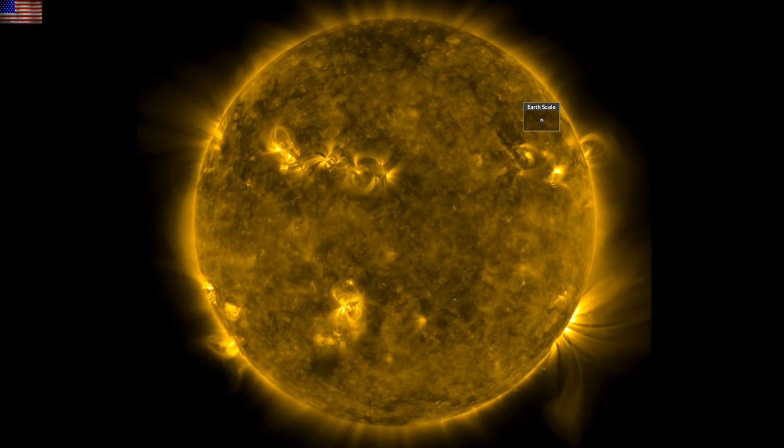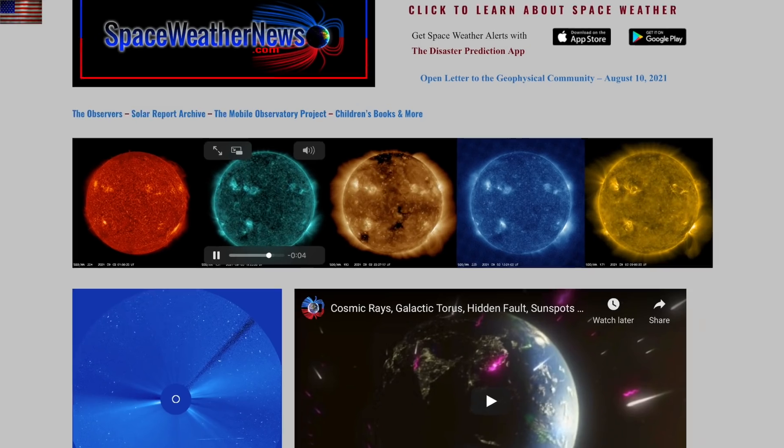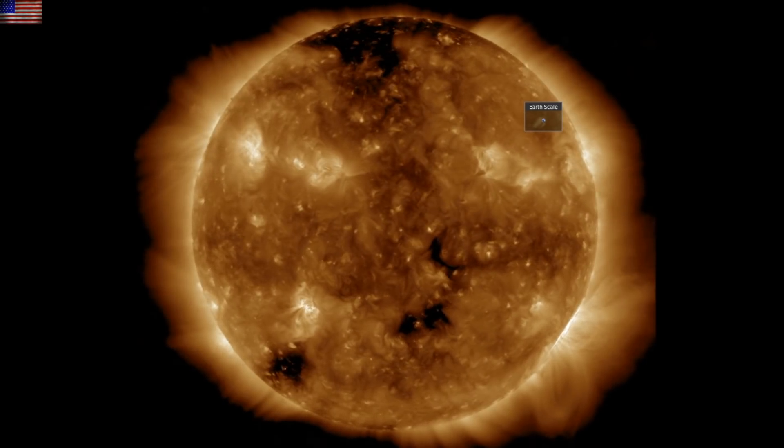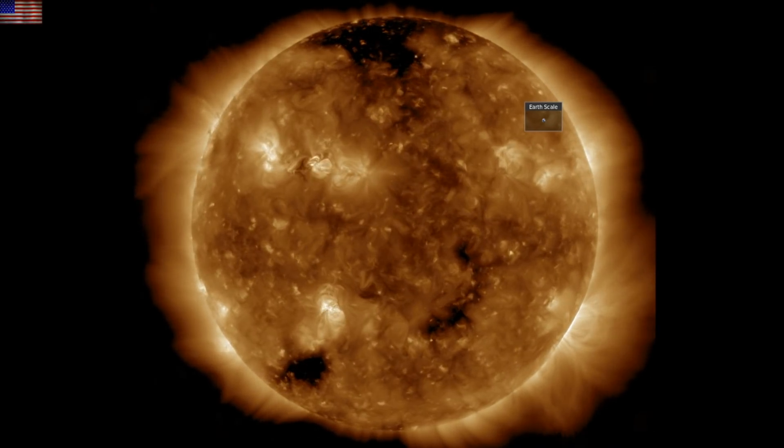We'll start, as always, over at spaceweathernews.com, and we find the last 24 hours on our star were sort of quiet. No major flares or CMEs, but there is crackling at the sunspot bands, growing and growing.